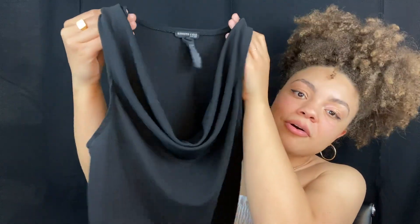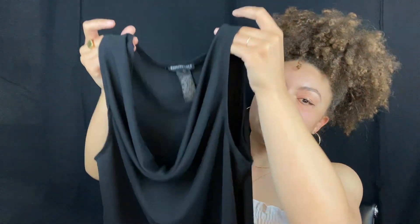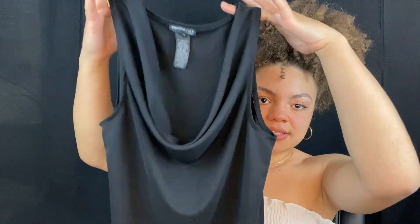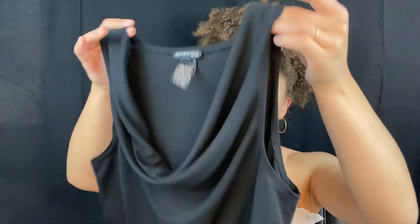Next I have this beautiful Kenneth Cole New York cowl neck top. It's sleeveless and I love it — it's so elegant and sexy. I can see myself wearing this for a nice date night after the beach or a night out. It's just beautiful, the drapery on it is gorgeous. It's extremely lightweight and breezy, 100% polyester, size medium. I know it's black again — but black never goes out of style!